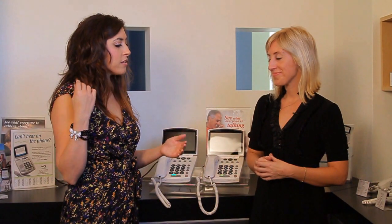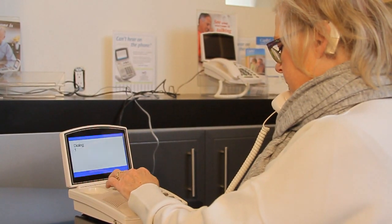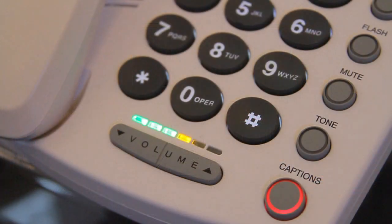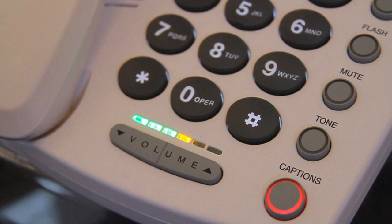With hearing loss being so individual to the person, how does this phone calibrate to that? Hearing loss is extremely personal, and that's why our phone was made to be user-friendly. The customer can push the volume up and see lights light up so they're able to see how high it's getting. You can also adjust the tone to make it personal for you during the conversation.